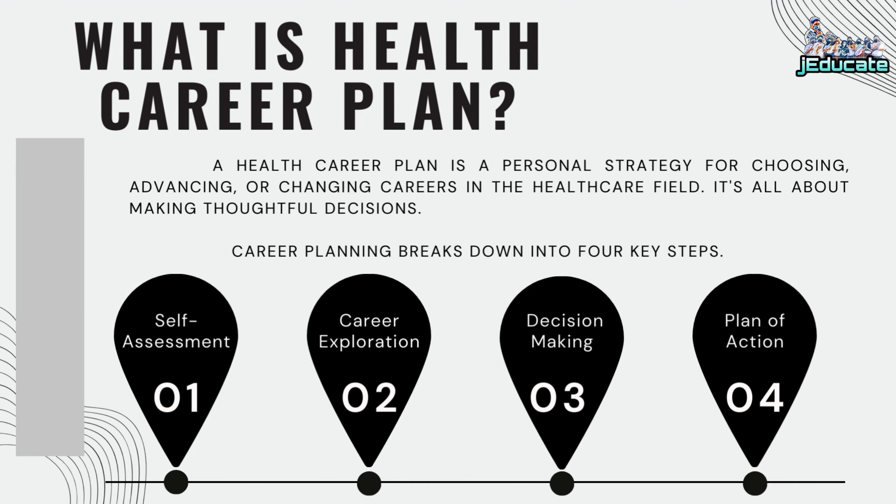What is a health career plan? A health career plan is a personal strategy for choosing, advancing, or changing careers in the healthcare field. It's all about making thoughtful decisions. Career planning breaks down into four key steps: Number 1, Self-assessment; Number 2, Career exploration; Number 3, Decision making; and Number 4, Plan of action.